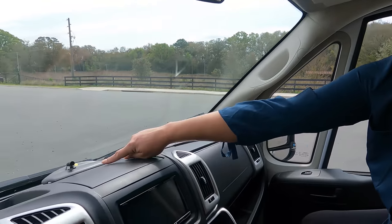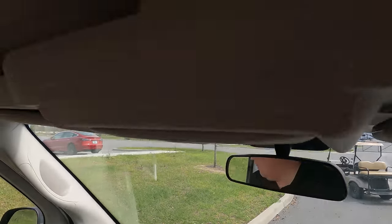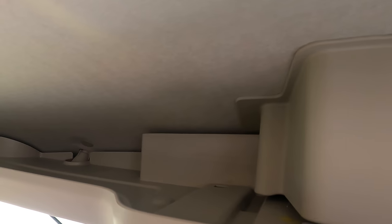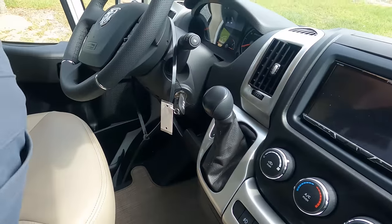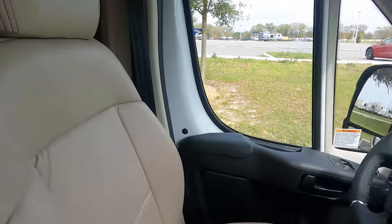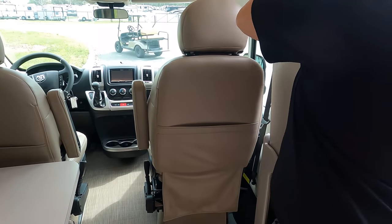There's a little bit of storage here — like a document holder — every little bit counts in a Class B. There's also storage above. This seat does swivel around to become part of the living area, giving you a little office desk area right here — a pretty cool feature.